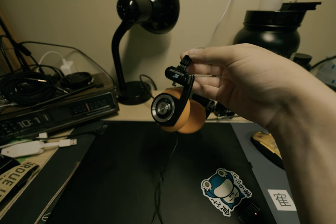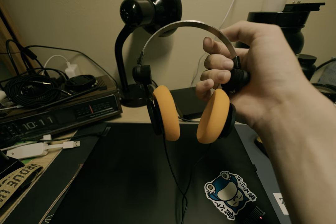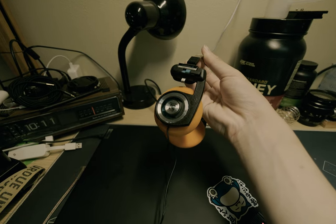Despite what it looks like, the build quality isn't the worst. It kind of feels like the materials are cheap, but it's held up pretty well for me. I've dropped them a ton and they still haven't broken, but I'll do more testing on that and let y'all know.